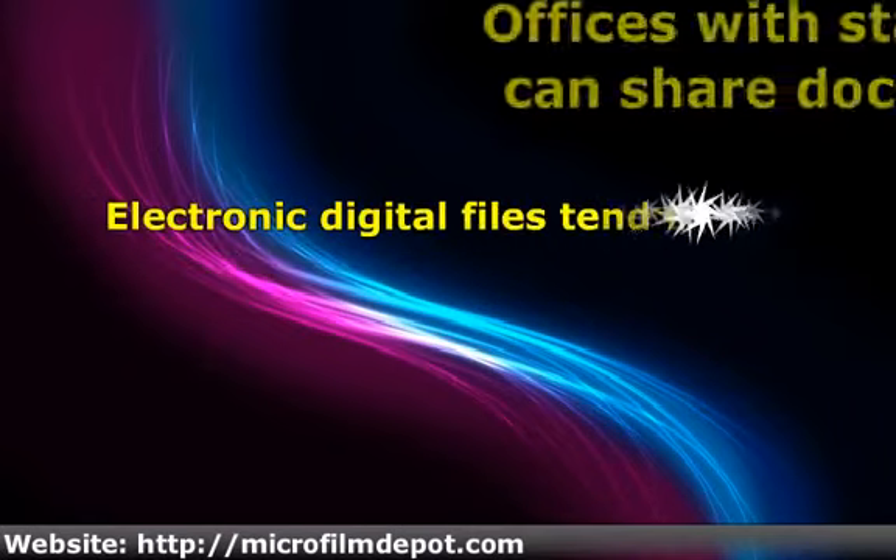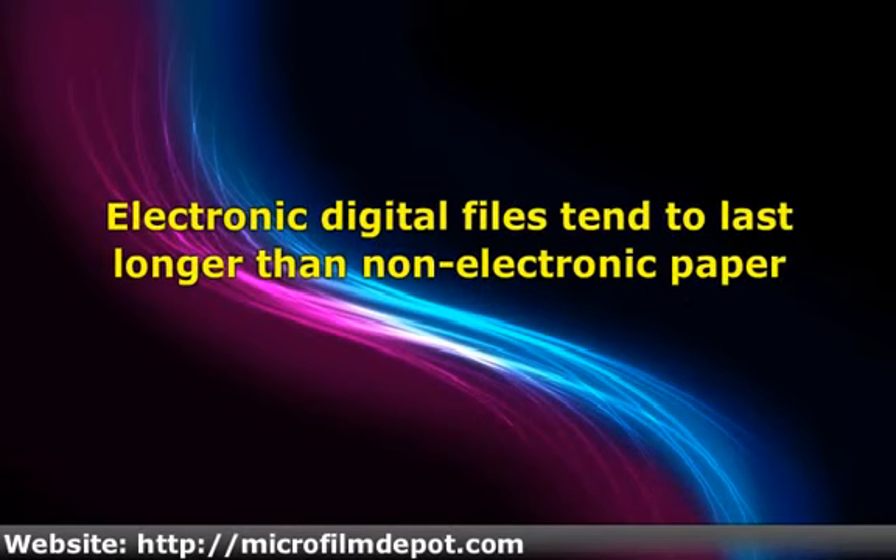Electronic digital files tend to last longer than non-electronic paper. A good number of documents in paper form will last for just some few years before they start wearing out and becoming blurred. However, all digital documents can last for many years without being blurred or wearing out.